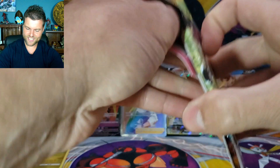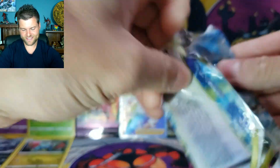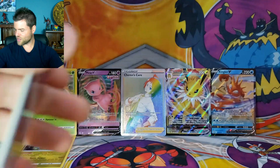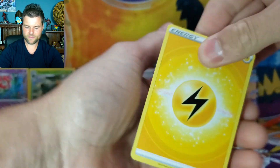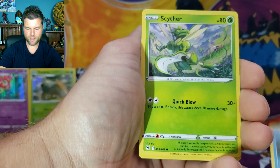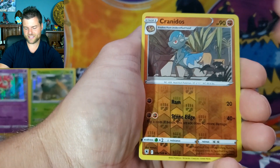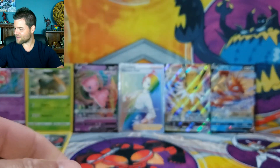Let's keep going — we need that last slot filled in. Astral Radiance Pack 3: Energy, Ursa Ring, Feather Ball, Hippowdon, Stantler, Barboach, Scyther, Eevee, Heracross, Reverse Holo Cranidos, Non-Holo Overqwil. So far one hit out of three hanger packs.